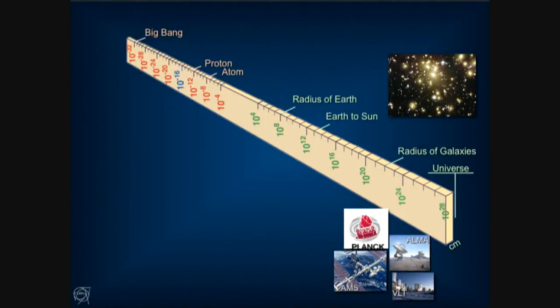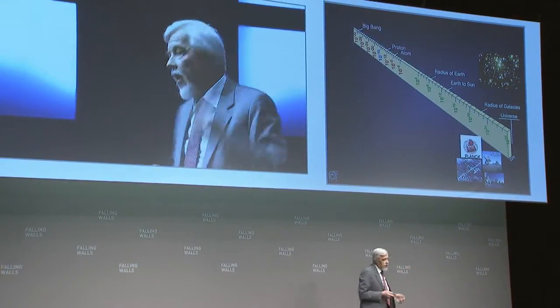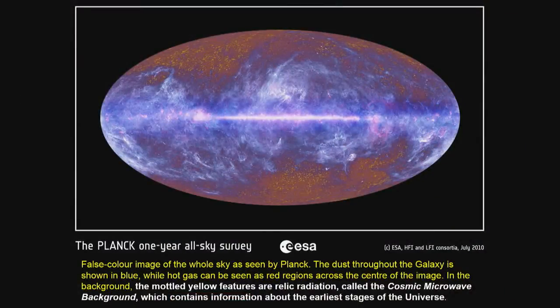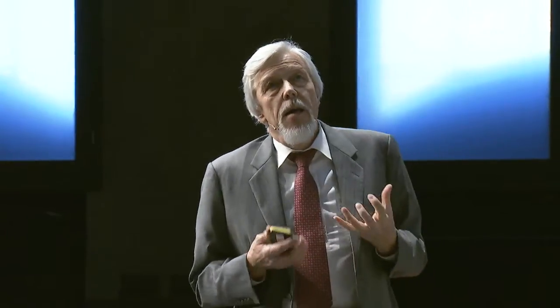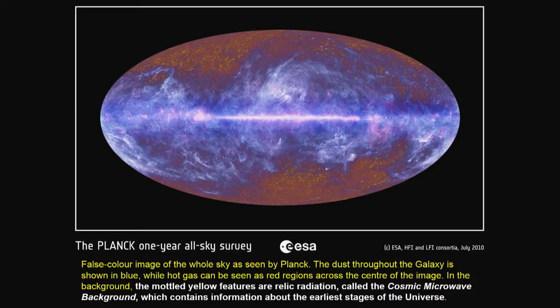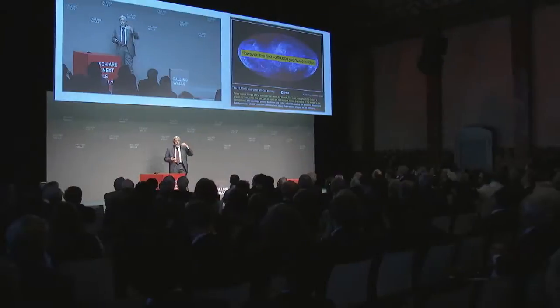If you have here on the ruler the evolution of the universe from the Big Bang to today, how can you look into the hidden universe, into the history? You can look into the history by really looking further and further back into the universe through better and better telescopes like the ground-based telescopes or the space-based telescopes. The last one is the Planck telescope. This gives you the false color image of the whole sky, and the yellow mottled features are the cosmic microwave background which contains information about the earliest stages of the universe.